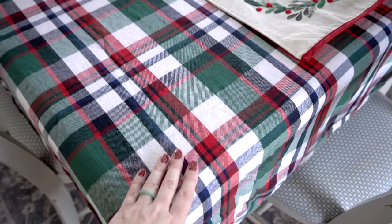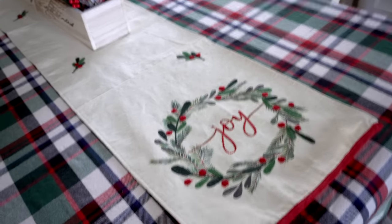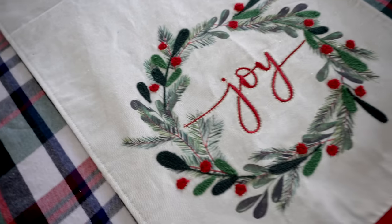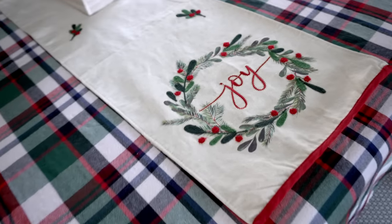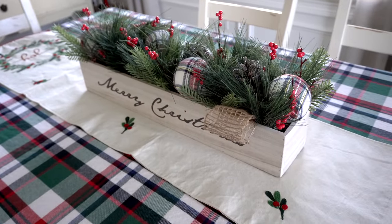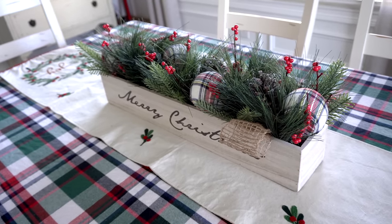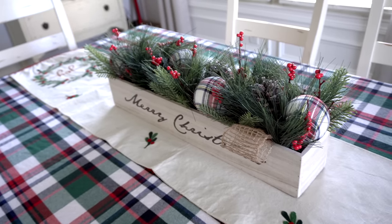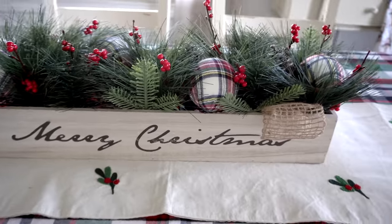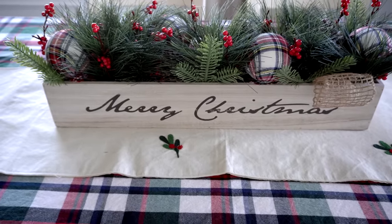On the dining table I love tartan plaid — it is so Christmassy and so cute. I have this tablecloth that I got from TJ Maxx a couple years ago, and then I put on this table runner that I think I got at TJ Maxx or on Mercari. It has a wreath with 'Joy' on it which I thought was super cute. I also have this piece from TJ Maxx or Marshalls — I'm obsessed with those stores for the unique things you can find. It brings in the tartan plaid from the tablecloth with the balls and berries.